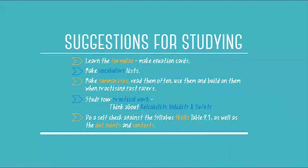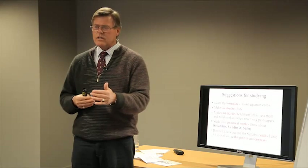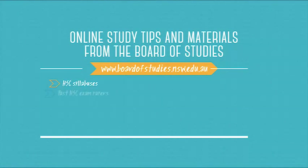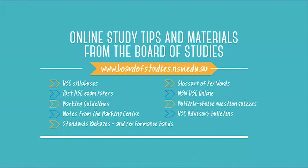You also need to do a self-check against the 9.1 skills table in the syllabus because each one of those is also fair game. It's not a bad idea to look at the content and context statements for each part of the course too, since examiners will look there for the bigger questions worth four, five, or six marks. Please go to the Board of Studies website — they write the papers and do all the marking. They have resources including HSC syllabuses and past exam papers. Use your summaries to practice those past papers, and practice with your summary open, your formula sheets, and all your cards, practicing getting it right.